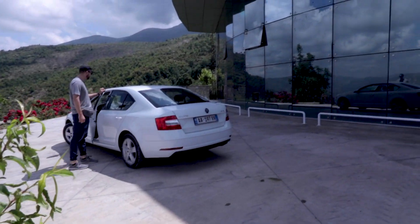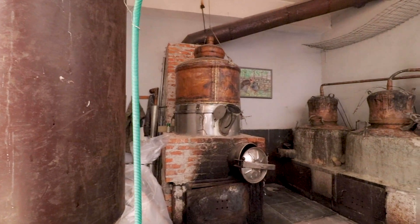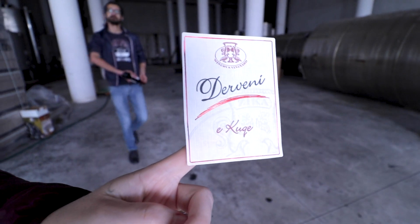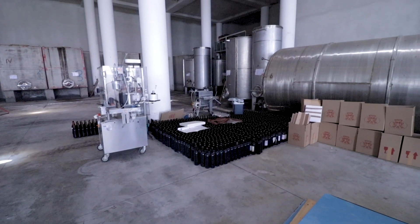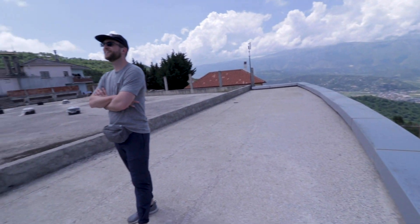After we left Përmet, Nick our guide decided to have us meet one of his friends on the way to the site. His friend has a huge complex — a winery, vineyard, olive grove, and meat processing operation. Before we arrived, Nick had to tell his friend that it would just be a quick visit to see how the products are made and not to make a huge meal for us. The friend wanted to prepare a whole lamb for us before we got there, but we had to get to the historic site and then back to Tirana to fly out in the morning.